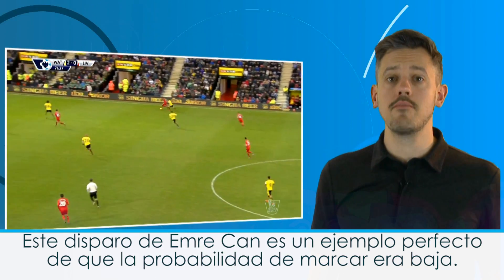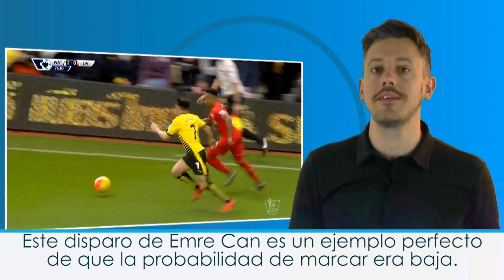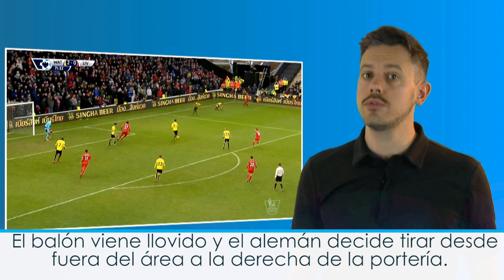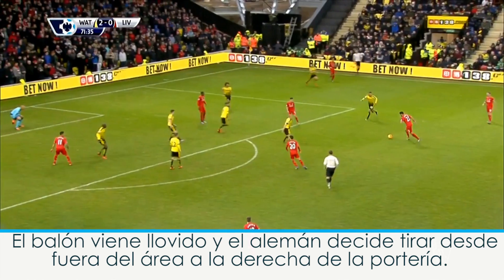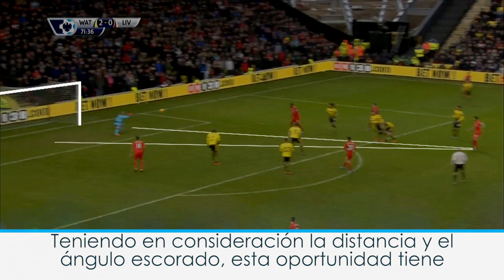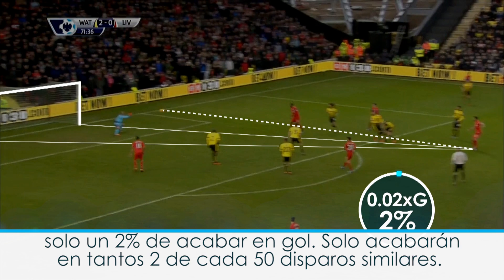This shot by Emery Chan is a perfect example of where the scoring probability was low. The ball falls to the German and he decides to shoot from outside the box and to the right of the goal. Given the distance and the acute angle, a chance of this quality is scored only around 2% of the time — in other words, once for every 50 shots attempted.